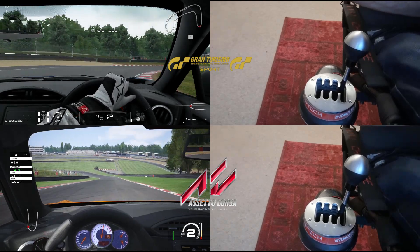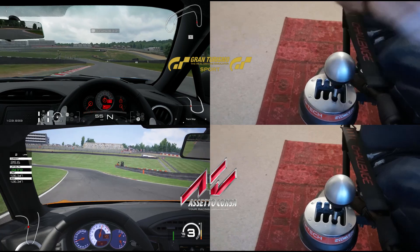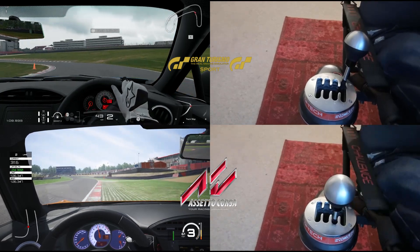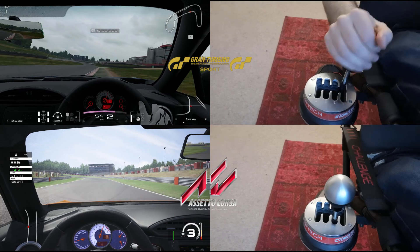You'll also get to see that if I try shifting too quickly in GTS, it makes a funny noise, won't go into gear, and you have to depress the clutch again, come out of gear and go back into gear, which is really quite frustrating. So you can see the kind of time that's lost around a lap in comparison to AC.